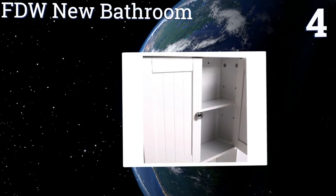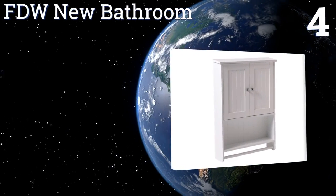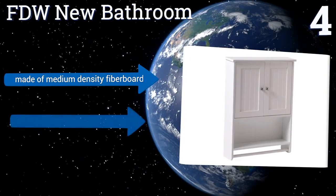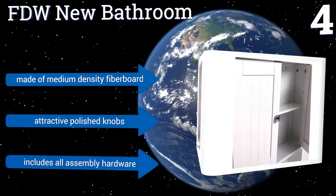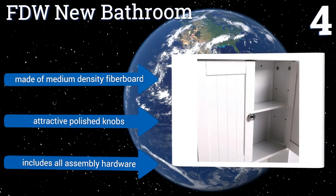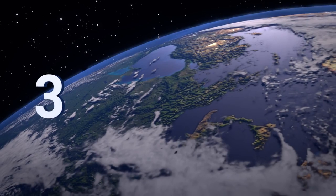Halfway up our list at number four, the FTW New Bathroom has two shelves behind the cheery white doors, helping you organize your toiletries while leaving your bathroom looking clean. It has a cubby tall enough for a potted plant, so you can get a little fresh air in a room that could really use it. It's made of medium density fiberboard with attractive polished knobs and includes all the assembly hardware.